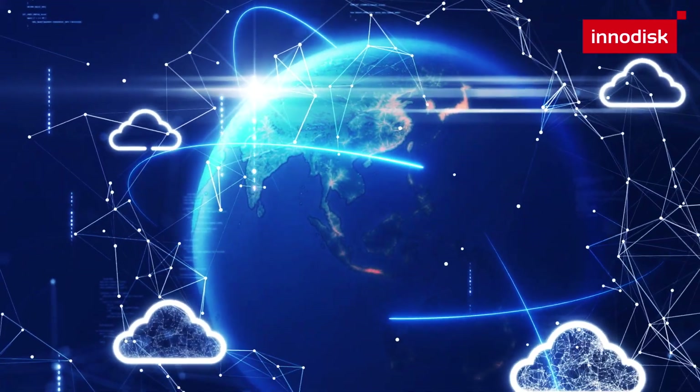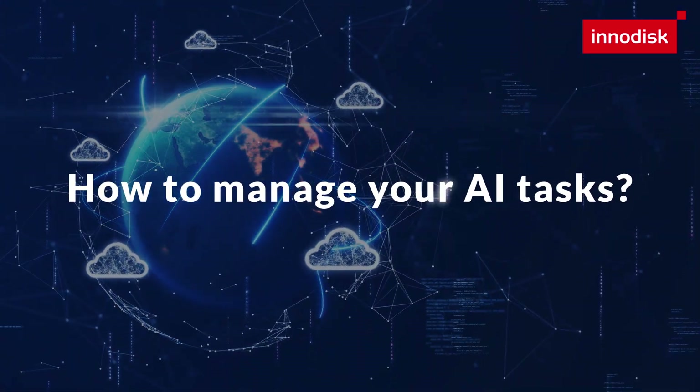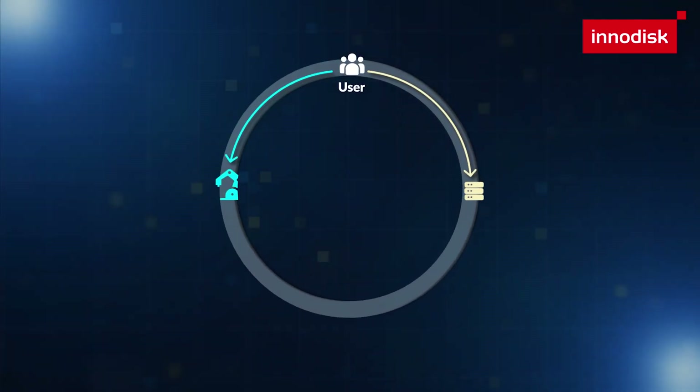Now, you have iVit for training — are you curious about how to deploy and manage your AI tasks? The new version of iCAP is Inidisk's cloud management platform, designed for effortless remote control.